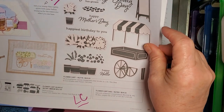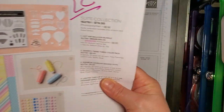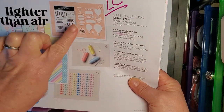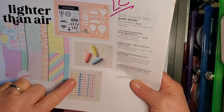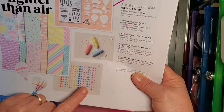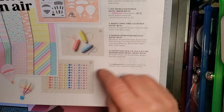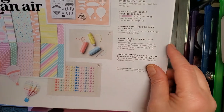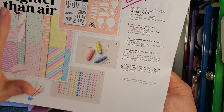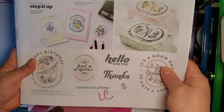Flower Cart Bundle, stamp set and dies, going on the Last Chance list. Lighter Than Air — the paper, the Hot Air Balloon stamp set and dies, the Baker's Twine. This is a nice little trio with some really nice colors. And the Rainbow Backed Dots — my husband always says they remind him of those candies — going on the Last Chance list.